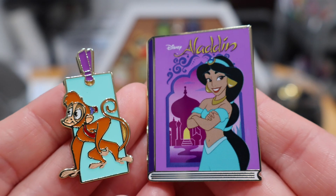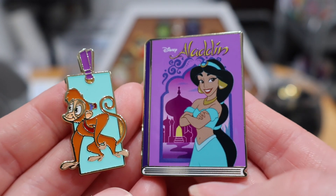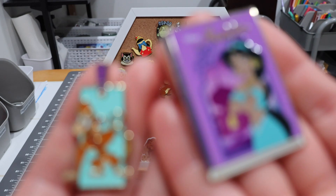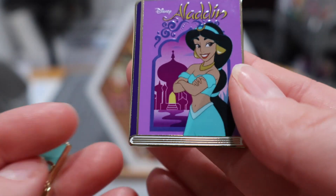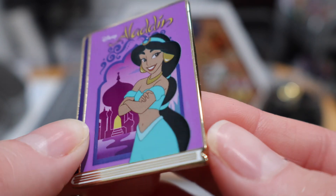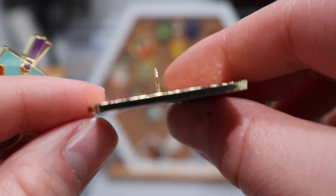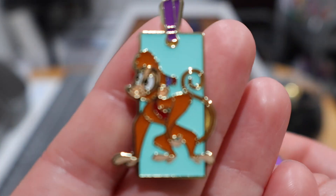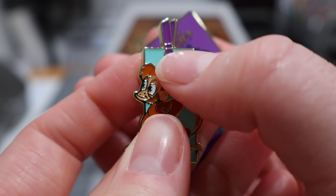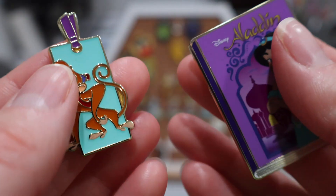Jasmine is the first book and bookmark pair I have from this set, and I'm very thankful to have it — though now I have another set I'm working on completing. That's the Disney pin world: just as you complete one set, you start another. I love the detail here — you really feel like you're looking at a book with pages. This little indent on the side gives it a really authentic book-like feel. And then a very detailed little bookmark — Abu is looking quite cute. I like how this really feels like a bookmark, with an area that looks like a hole with a little ribbon through it.